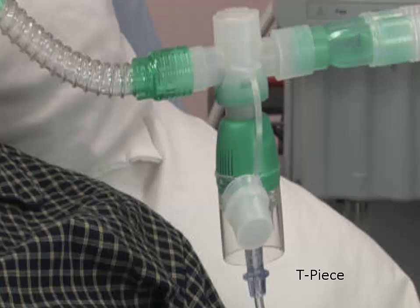The T-piece is used on the end of an ET tube when weaning from a ventilator. It provides good FiO2, good humidity, and can have a ventilator and an inline catheter attached for suctioning. The T-bar or T-piece can disconnect more easily, so the patient must be monitored closely.